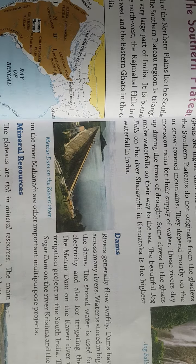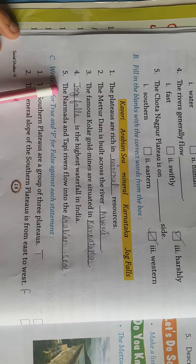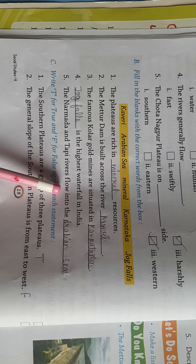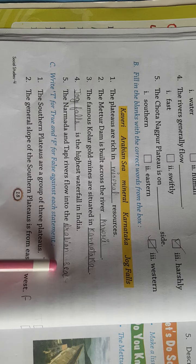Shivanasamudra in Karnataka is the highest Jog Falls — तो सबसे highest waterfall Jog Falls है। The Narmada and Tapi rivers flow into — जो Narmada and Tapi rivers हैं, वो बहते-बहते Arabian Sea में जाती हैं।